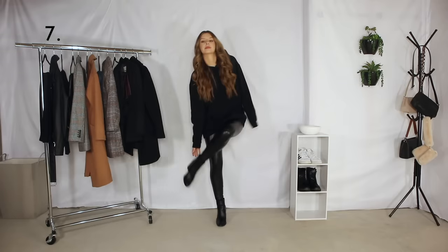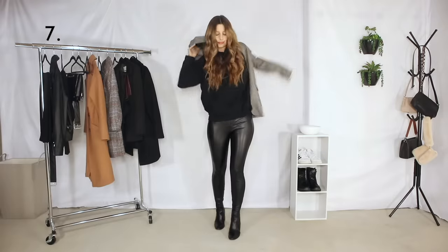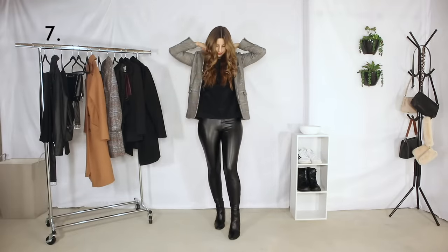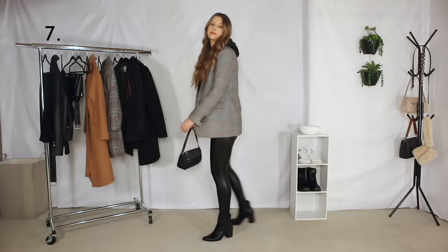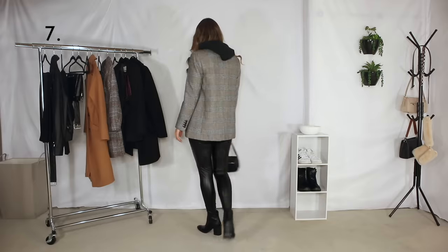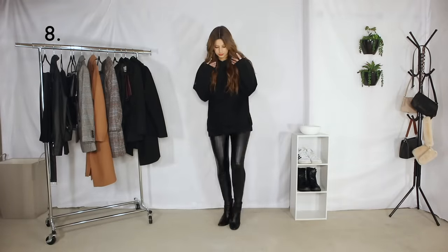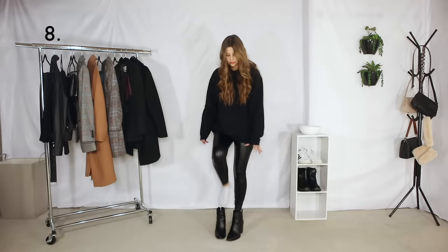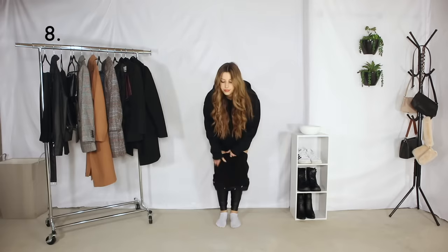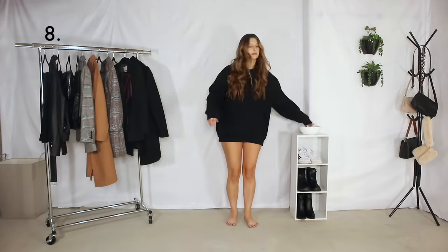And then to take that casual outfit to a more dressy outfit we're going to pair it with a striped blazer and boots.